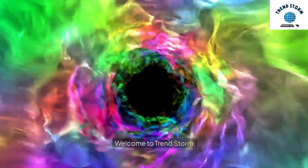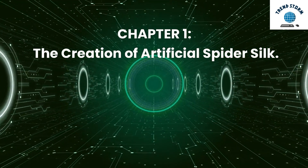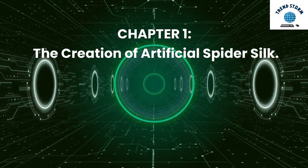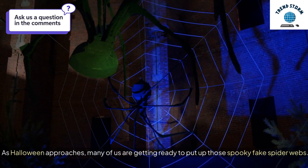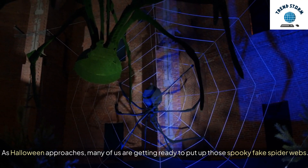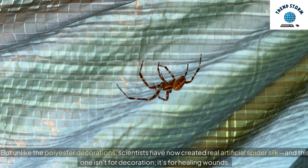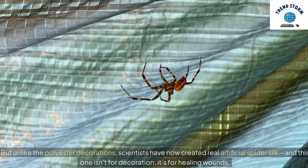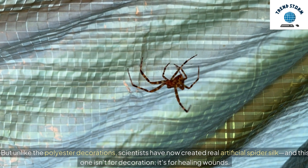Welcome to TrendStorm. Chapter 1: The Creation of Artificial Spider Silk. As Halloween approaches, many of us are getting ready to put up those spooky fake spider webs. But unlike polyester decorations, scientists have now created real artificial spider silk — and this one isn't for decoration, it's for healing wounds.